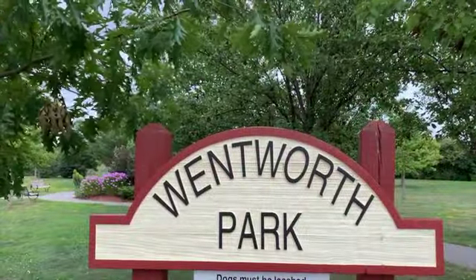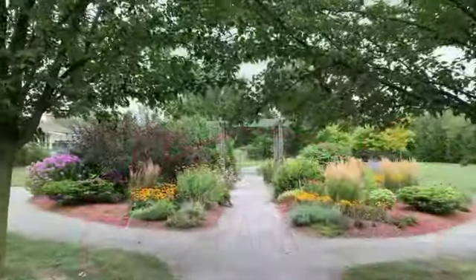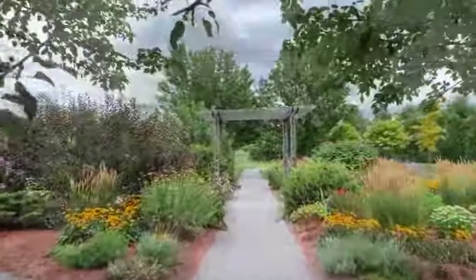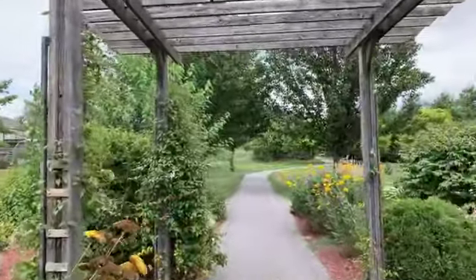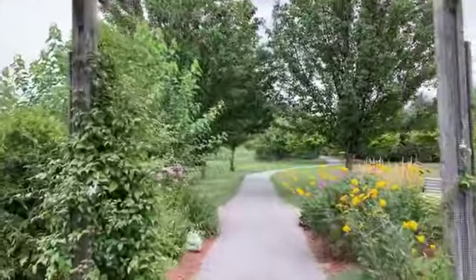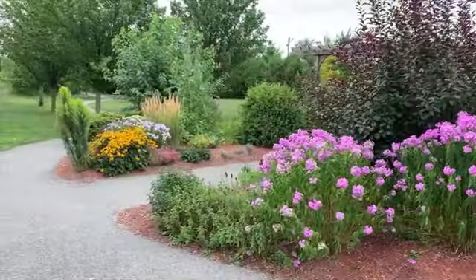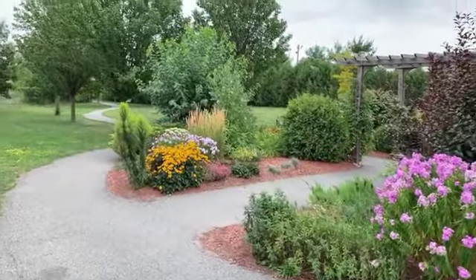It's an easy walk to Wentworth Park where you can take a leisurely stroll, walk the dog, enjoy the flower gardens and be at peace with beautiful nature and Byers Creek. Live your worry-free lifestyle in this convenient adult lifestyle community on a quiet cul-de-sac.